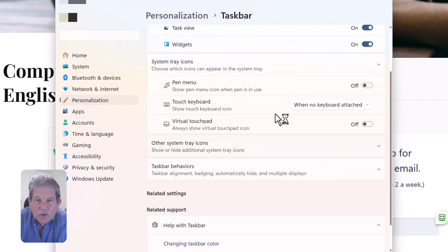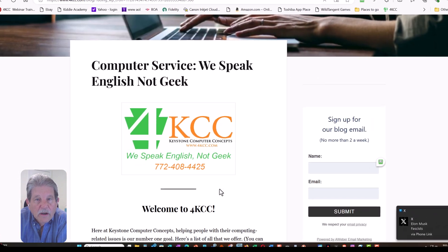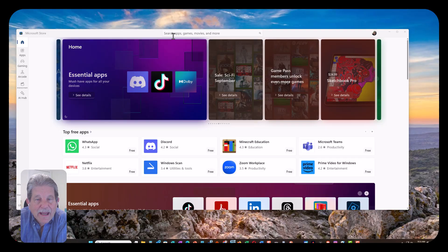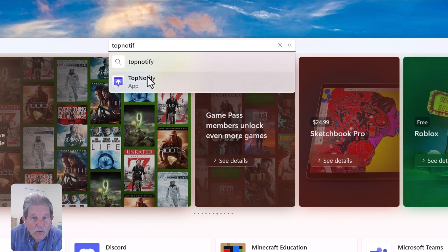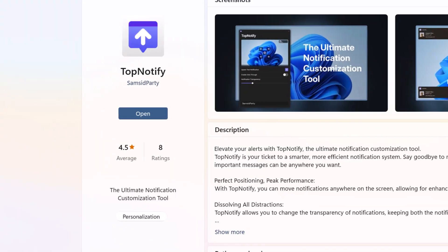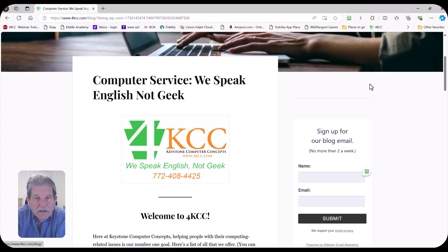Instead, I'm going to go to the Windows Store, and I'm going to look for and download and install an app called Top Notify. Now, in my case, I already have it installed, so it just says Open, but you would download it and install it. And then when you click Open, it immediately is on, and you'll start seeing notifications appear in the upper right-hand corner.